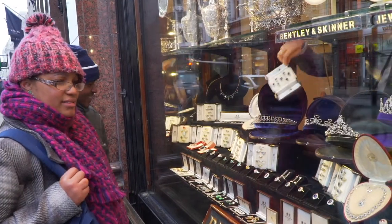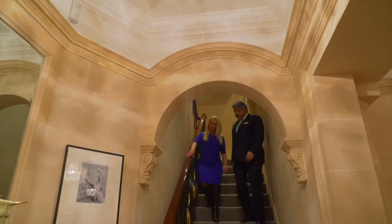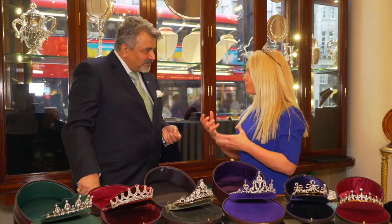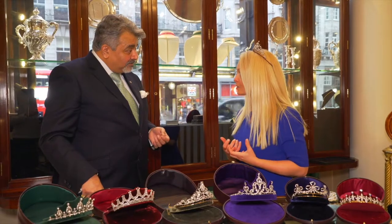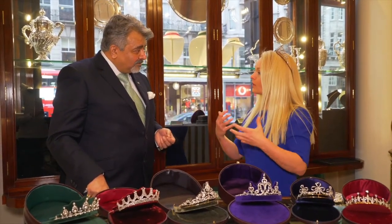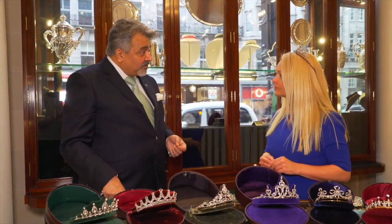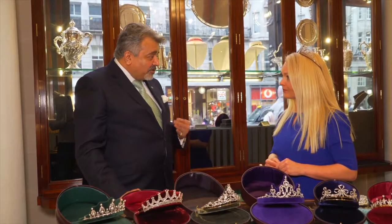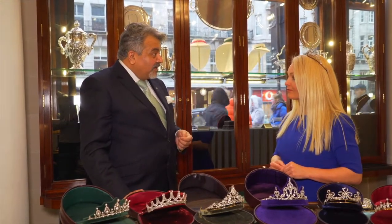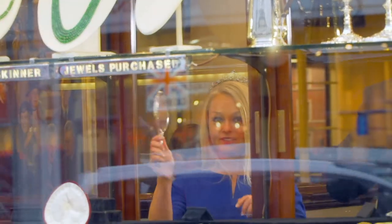Whether you're just browsing and dreaming of living like a royal, or actually picking out the perfect piece for your next ball, just being inside this shop is to experience a bit of London history. Being British, being English, and having this heritage and this pride — the royal family is part of being English. It is a great honor and a privilege to work here. I was a banker. We in England are very good at pageantry, and we're very proud of it. Heritage is important — once the heritage goes, I think you lose a great deal. But be careful: once you experience the royal life for even a moment, it may be hard to give it back.